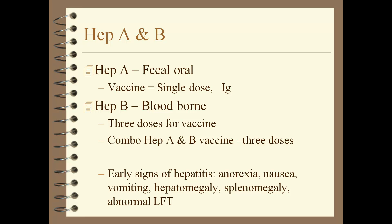Hepatitis B is blood-borne, transmitted through needle use, sexual contact, and things like that.